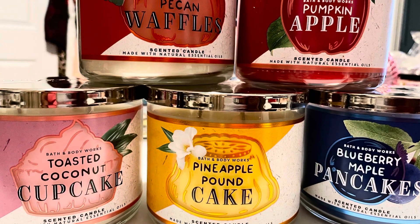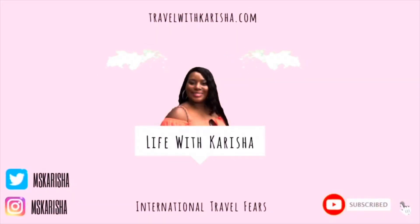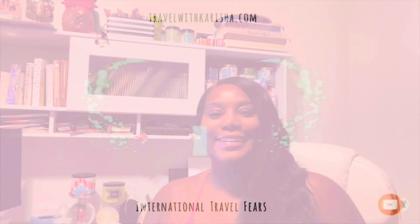Hey, hey, hey, happy Monday! On today's episode of the Young Envy Bath and Body Works Lovers.